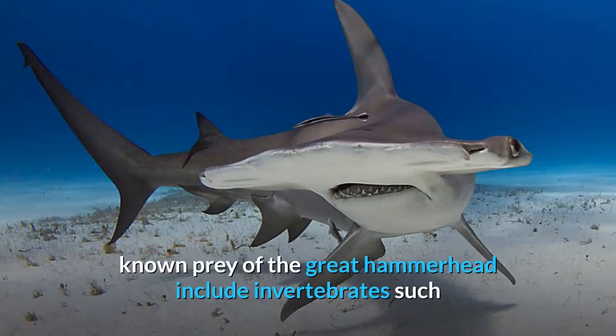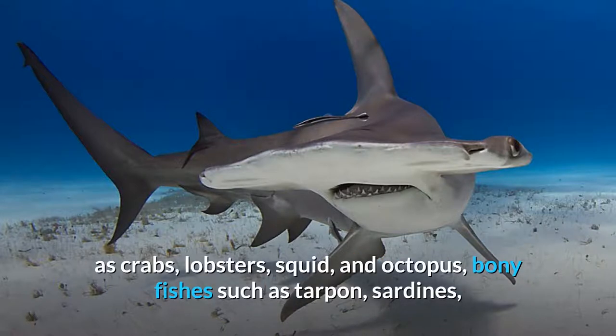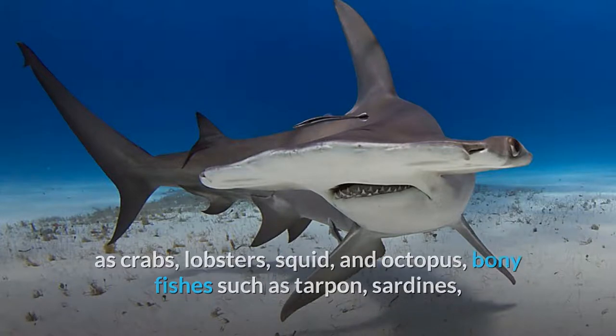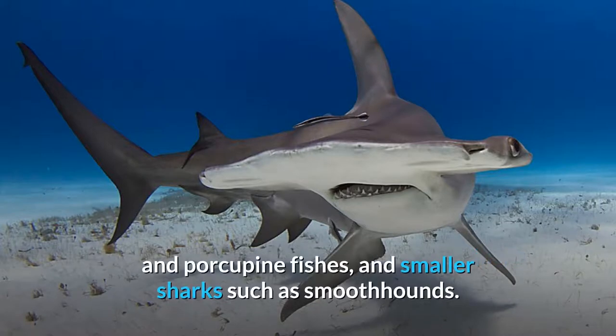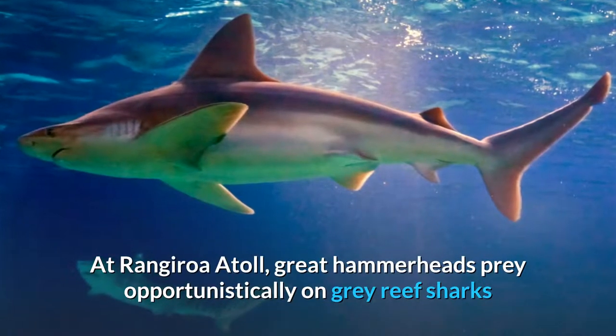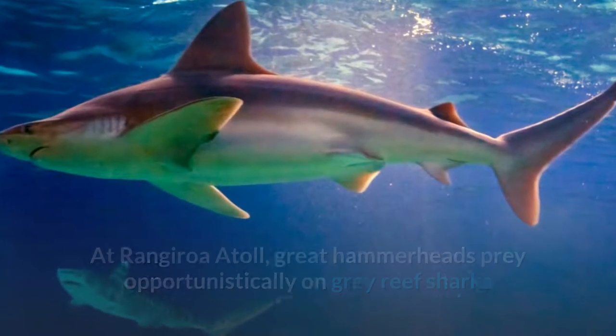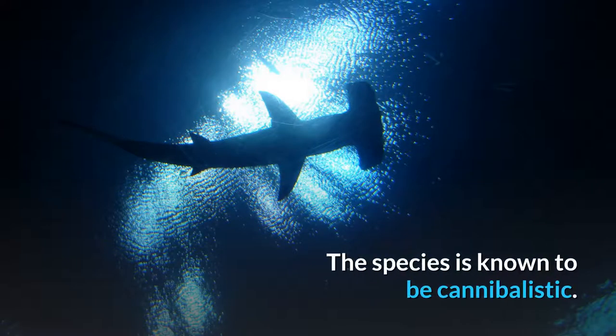The Great Hammerhead shark is an active predator with a varied diet. Known prey includes invertebrates such as crabs, lobsters, squid, and octopus; bony fishes such as tarpon, sardines, sea catfishes, toadfish, porgies, grunts, jacks, croakers, groupers, flatfishes, boxfishes, and porcupine fishes; and smaller sharks such as smoothhounds. At Rangiroa Atoll, Great Hammerheads prey opportunistically on gray reef sharks that have exhausted themselves pursuing mates. The species is also known to be cannibalistic.